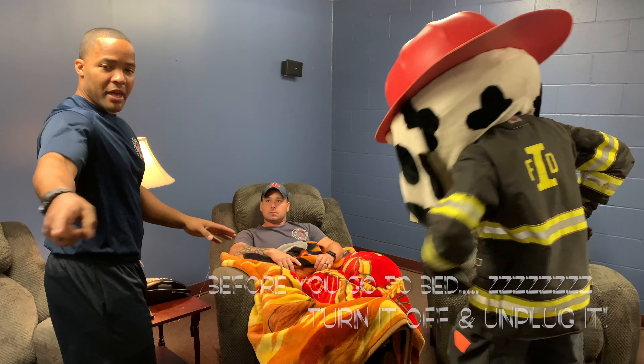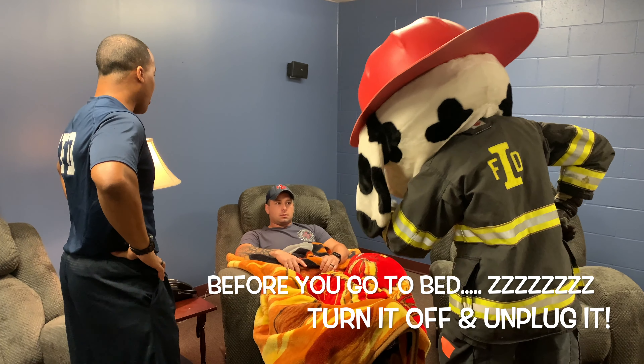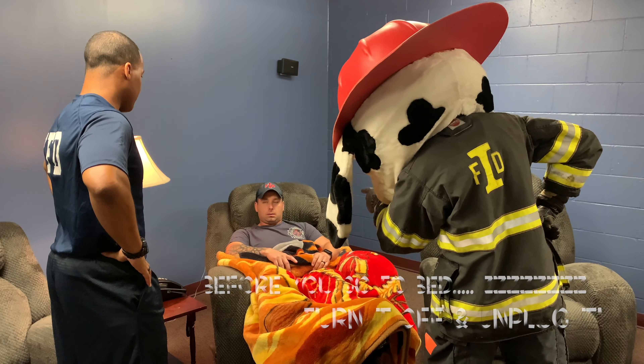Before you fall asleep, make sure the space heater is completely off and unplugged.